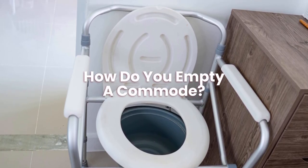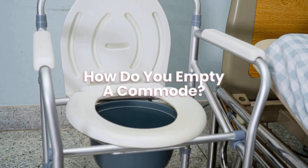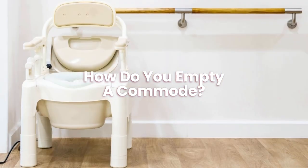How do you empty a commode? Fortunately, most commodes are designed so that the bucket can be easily removed and disposed of without too much trouble. As soon as you've finished cleaning it, you may replace it by putting it back in.